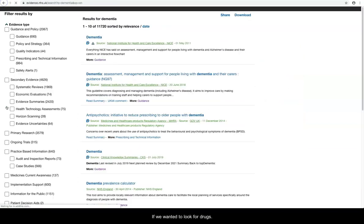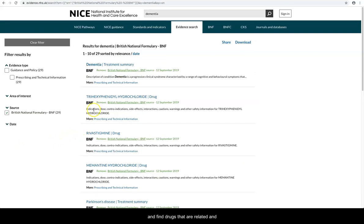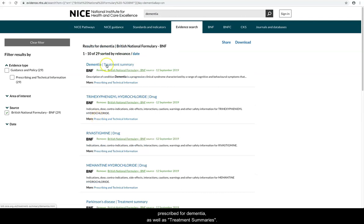If we wanted to look for drugs, we can look at the BNF and find drugs that are related and prescribed for dementia, as well as treatment summaries.